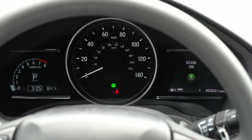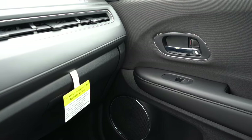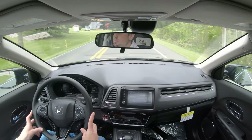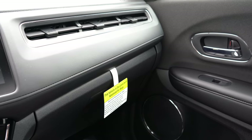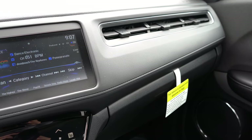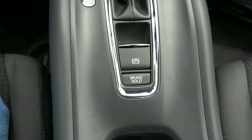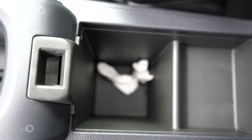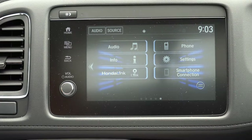Overall interior quality is pretty much as expected for the price point. Power moonroof comes with EX and up. Automatic climate control comes with EX and up. Sport pedals with the Sport trim. HomeLink controls come with Touring. Auto-dimming rearview mirror for EXL and Touring. I like the stitching above the glove box and the singular air vent above it as well. There's also an electromechanical parking brake, a couple of cupholders, and a small amount of storage under the center armrest.